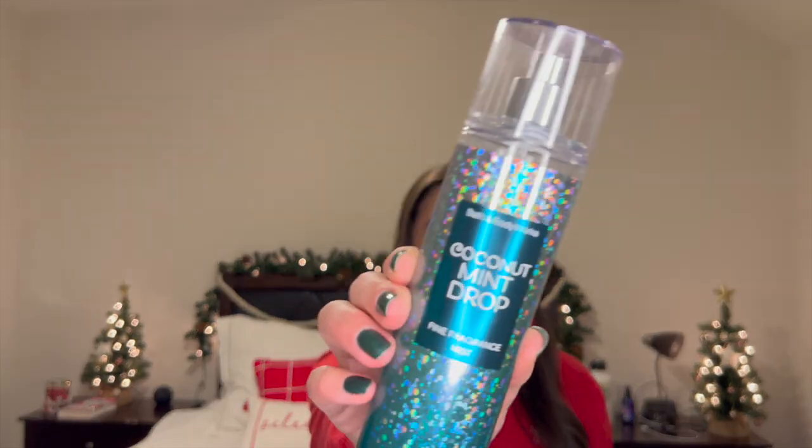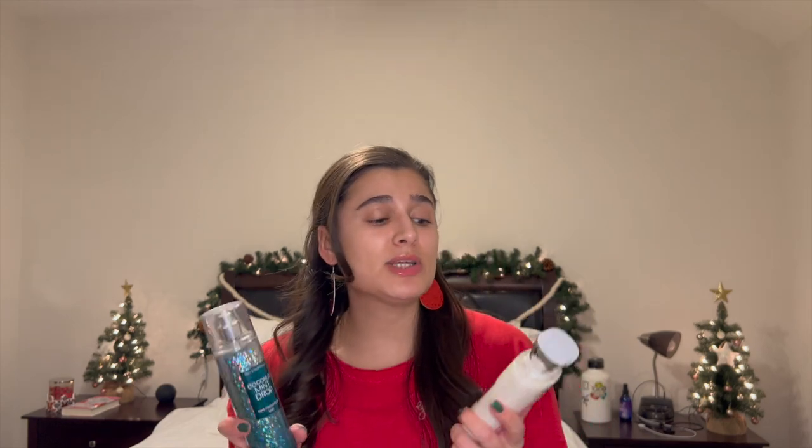I don't have a spray in Twisted Peppermint though, so I would pair it with Coconut Mint Drop. This one is from 2020 and they haven't actually come back out with it since then — really sad. The notes are White Coconut, Ice Peppermint, and Winter Musk. Just a wonderful coconutty peppermint scent. This one would also be really good if you live somewhere that's not going to be cold for Christmas — it's nice and minty and fresh and will make you feel like you're in a winter wonderland when you are not.